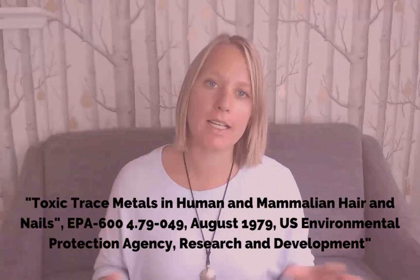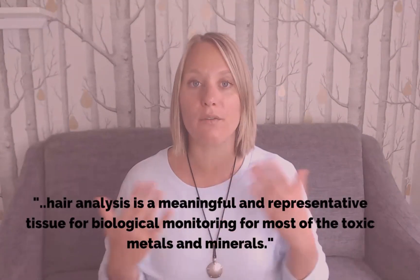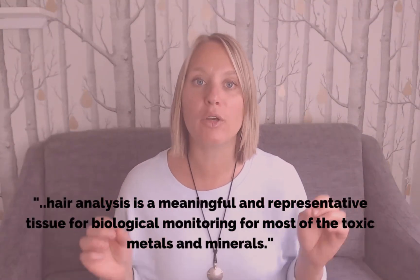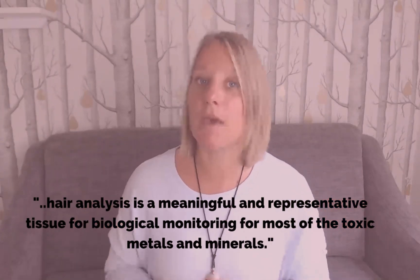One of the most important studies on hair mineral analysis was done by the US Environmental Protection Agency in 1979. This was a review paper, which means they looked at all the available research at the time to come up with a summary of what that research was actually showing overall. They went through over 400 different studies on hair mineral analysis for metals and minerals, and what they determined was that it was fully accurate and a very good representation for the monitoring of most toxic metals and minerals.